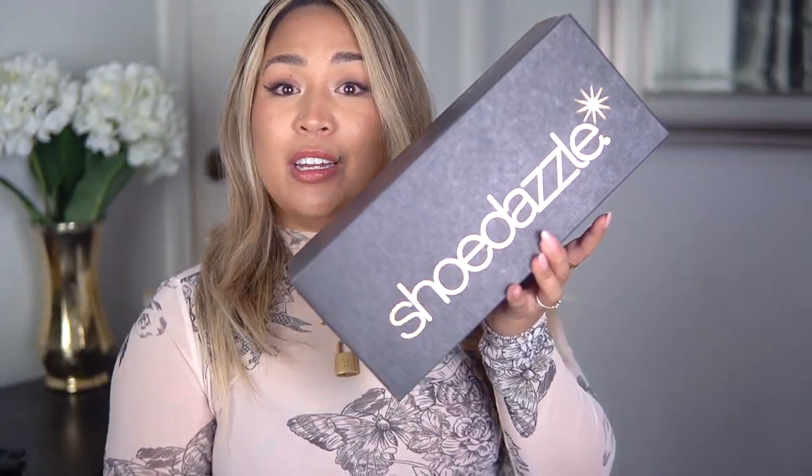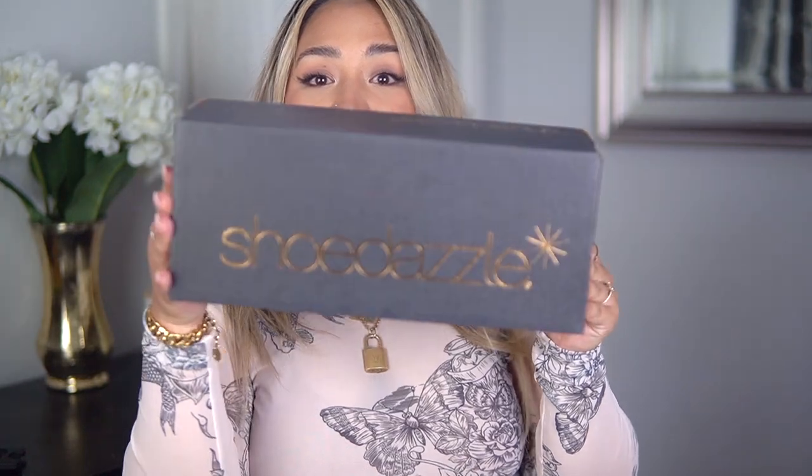I do want to comment on their new packaging — how freaking beautiful is this? We all know I love a good black and gold moment, and this is amazing. When I opened up my box I was like, oh my god, everything is packaged so beautifully. I am definitely loving the new packaging.